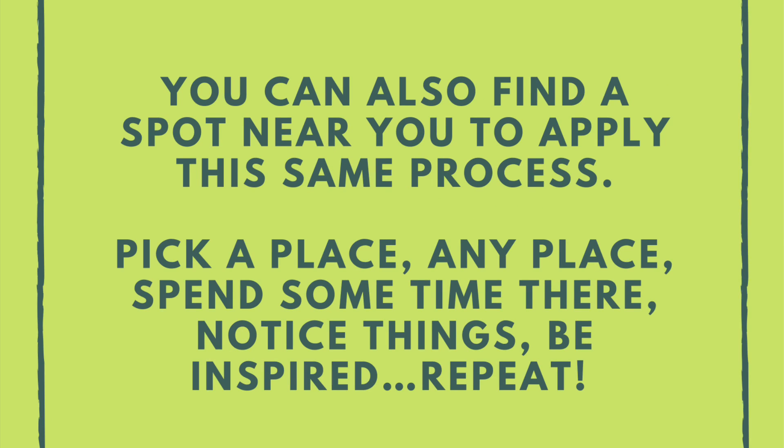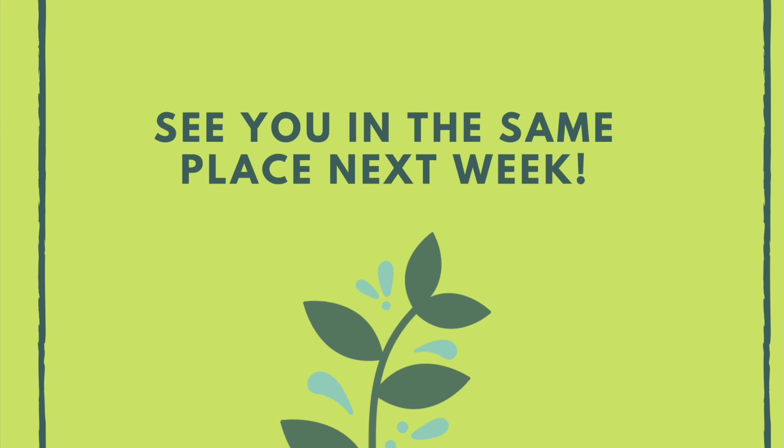You can also find a spot near you to apply the same process: pick a place, any place, spend some time there, notice things, be inspired, repeat. And we'll see you in the same place next week.